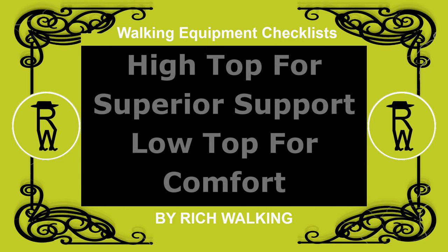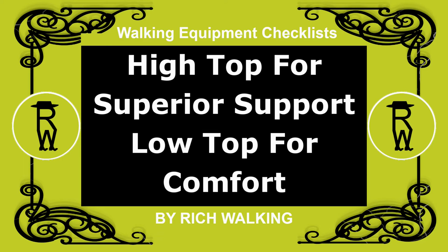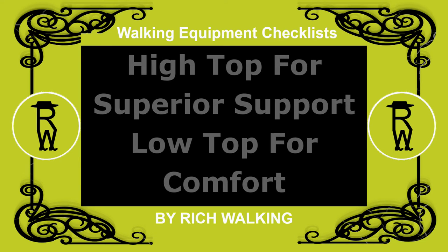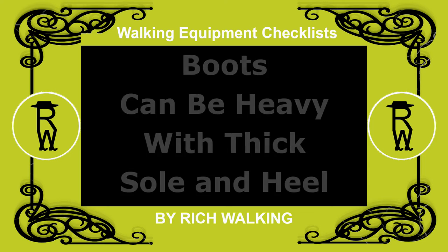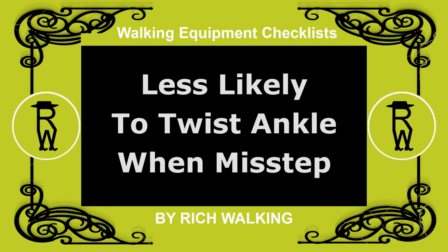However, boots come in two varieties of ankle support: high top, which provides superior support for ankles, or low top, which is more comfortable. Boots can be heavy, but the thick soles and heels mean you are less likely to twist an ankle when you misstep.